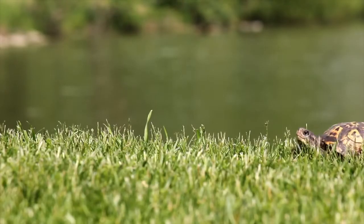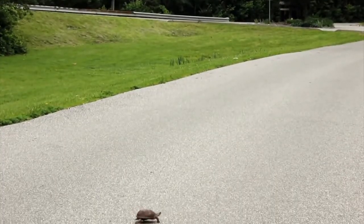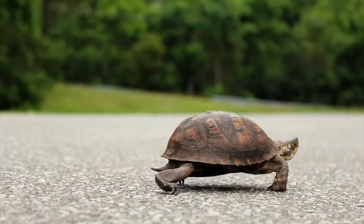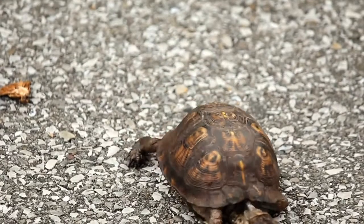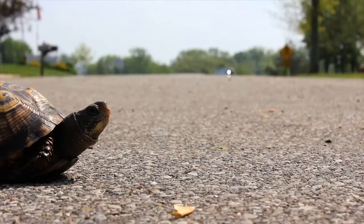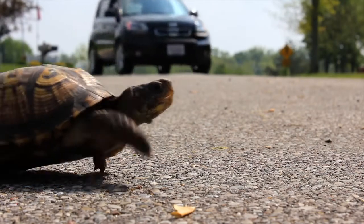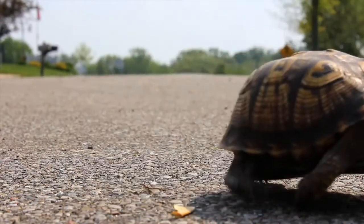If a turtle needs to get from one part of its home range to another — an area that's breeding habitat or feeding habitat — and there's a road in the way, it has to slowly make its way across that road without getting hit by a car. If you see a turtle and you are driving, you can stop and help it in the direction it is going to cross the road to a safer area. Roads are most dangerous because the turtles are slow, and this is the primary reason habitat loss has diminished their population.